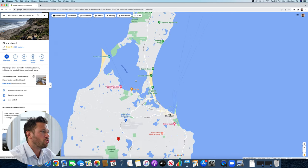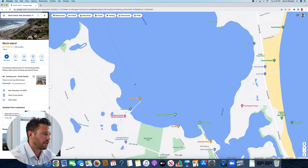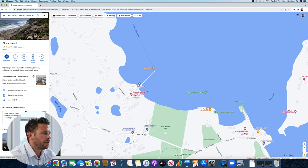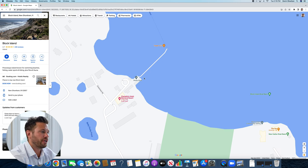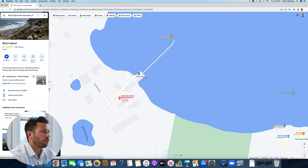Moving more toward the northern side of the island, you have Champlins Hotel, Marina, and Resort, which was recently bought and beautifully renovated. This is going to be for some of your higher-end boats — it is more expensive to dock over here. You also have the famous Trader Vic's nearby. The boats there do have more amenities, so they tend to attract a wealthier crowd due to the price points.